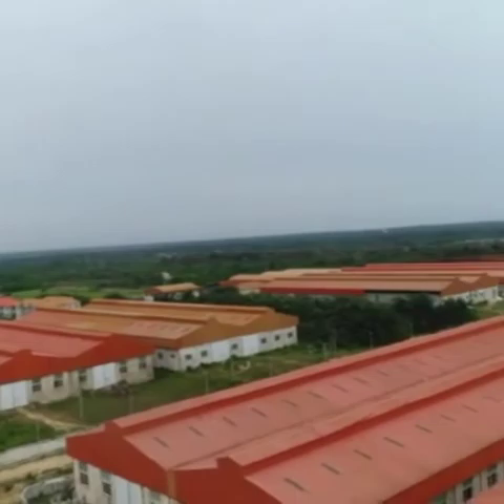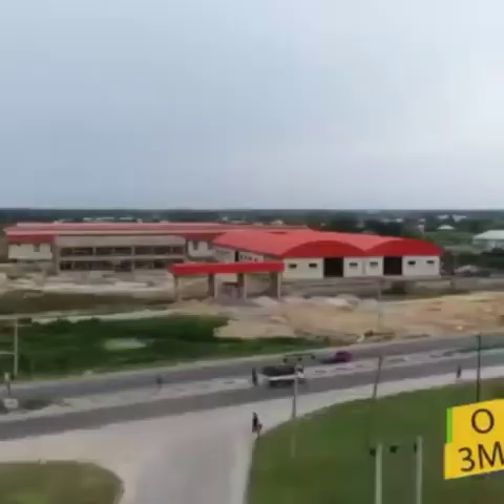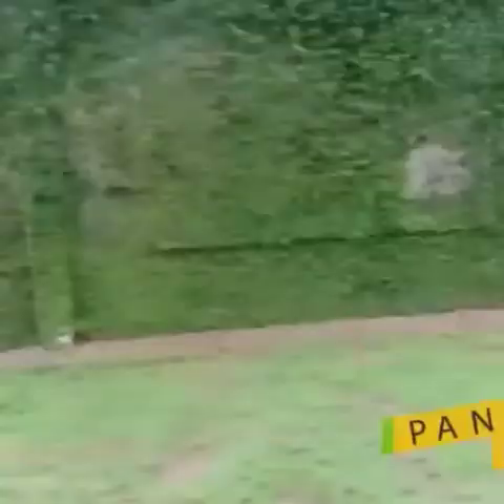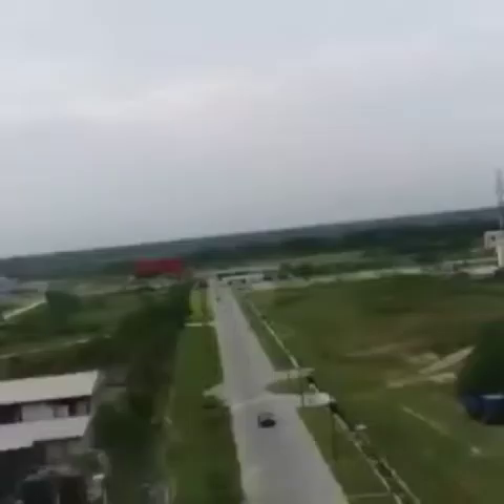It's just a walkable distance from the main road — only 3 minutes walk from the main road. It's a very lovely place, and interestingly, we're sharing the same fence with the Pan-Atlantic University. Why not take this opportunity and invest in Excel Gardens Phase 3?